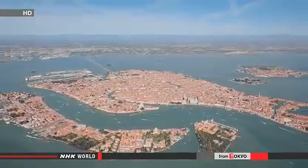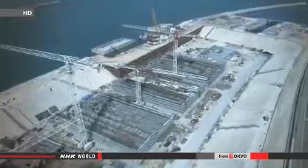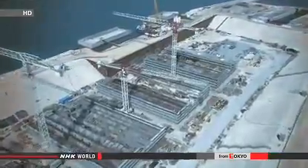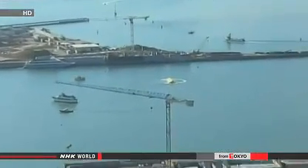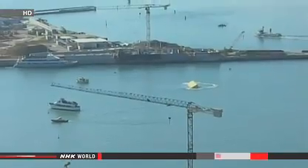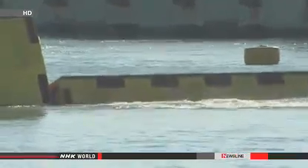The project, known as MOSES, is expected to be completed in three years. It will cost 5.4 billion euros or 7.3 billion dollars. The blocks will be kept on the seabed 6 meters below the surface so as not to obstruct the view. When a high water level is expected, they will be raised diagonally to protect the city from water up to 3 meters above normal sea level.